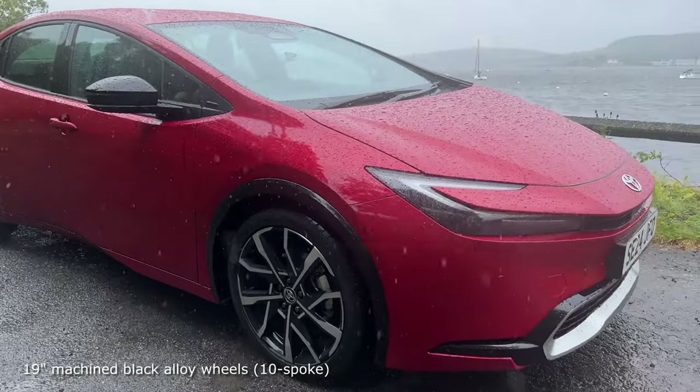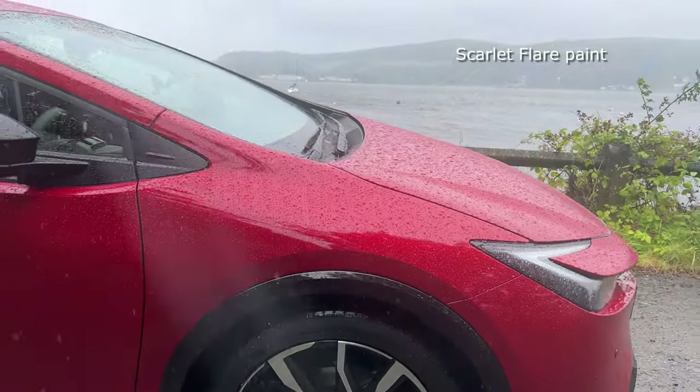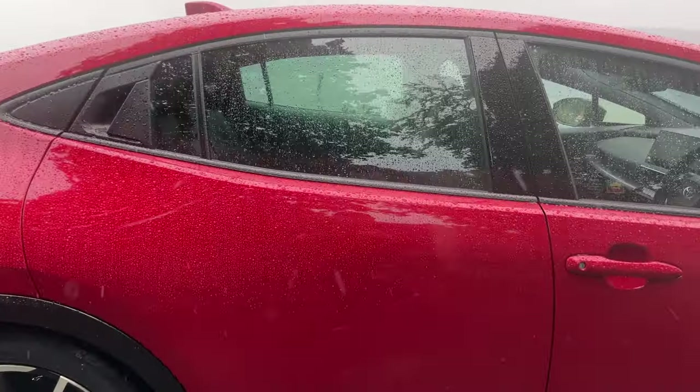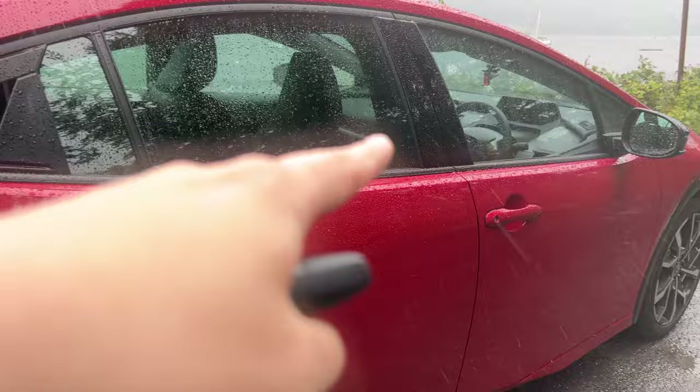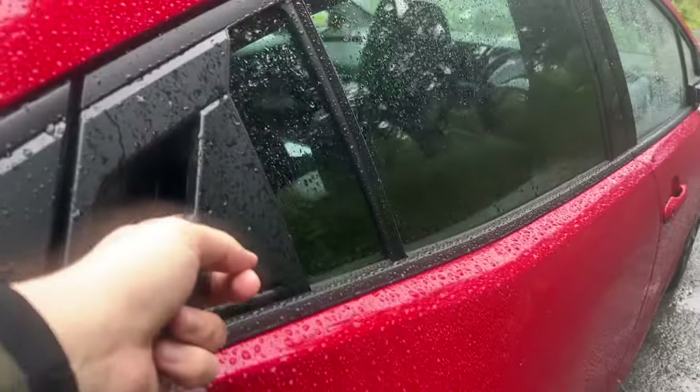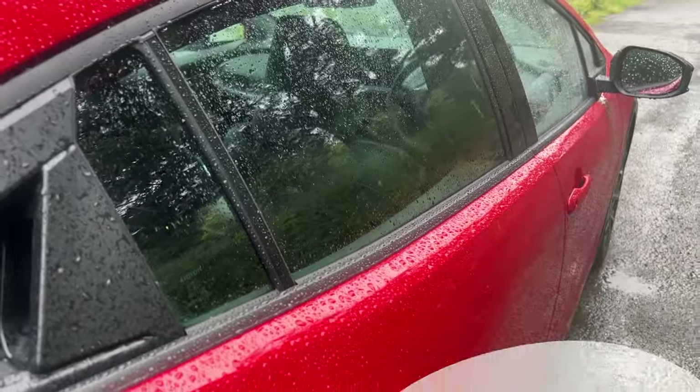I like the fact that this particular red one is popping against the grey background, but my favourite design element is the side. As we can see here, there's no rear door handle visibly obvious, but there is this little button here that unlocks the car.